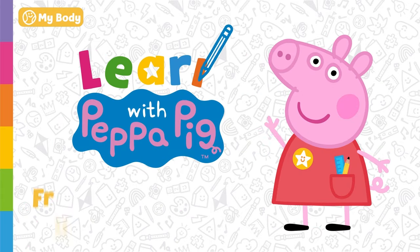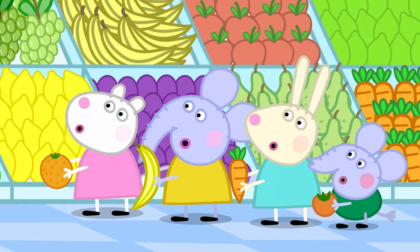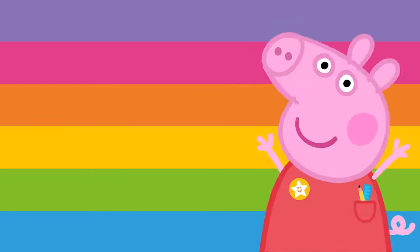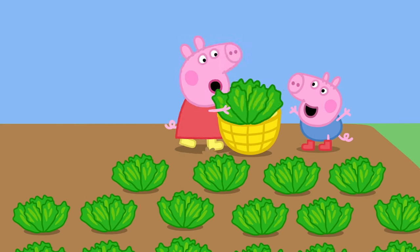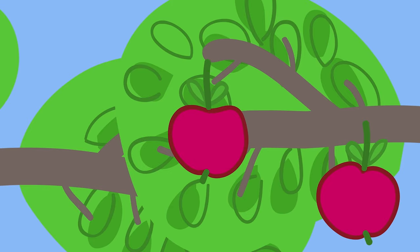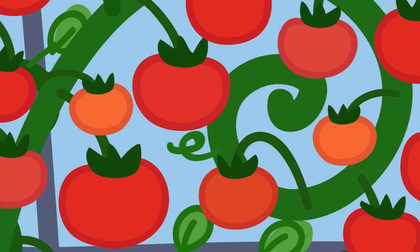Learn with Peppa Pig — Fruits and Vegetables. Today we're going to learn about fruits and vegetables. Peppa and her friends love eating fruits and vegetables — they are very good for us. Peppa and George are helping Grandpa Pig in his garden. Grandpa Pig is growing lots of different fruits and vegetables. Apples grow on trees, but not all fruit does. Other fruit might grow from plants, like strawberries or tomatoes. Tomatoes are also a fruit.